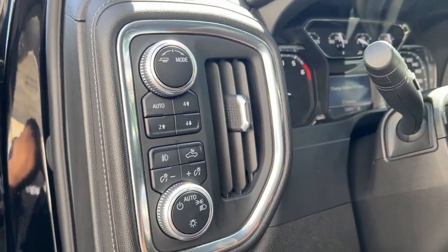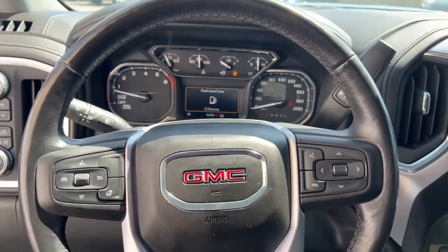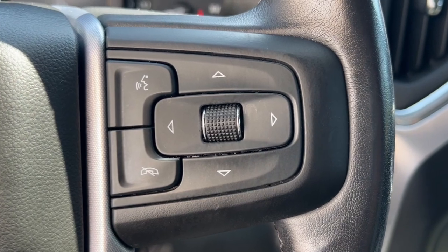The following are some of this vehicle's highlighted options: heated steering wheel, Apple CarPlay and Android Auto, heated driver seat, keyless entry, premium sound system, satellite radio, remote engine start, heated mirrors, fog lamps, and backup camera.